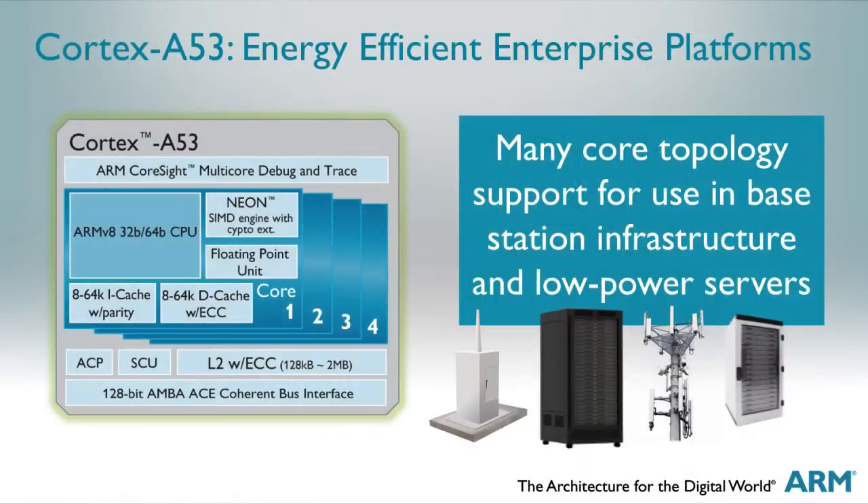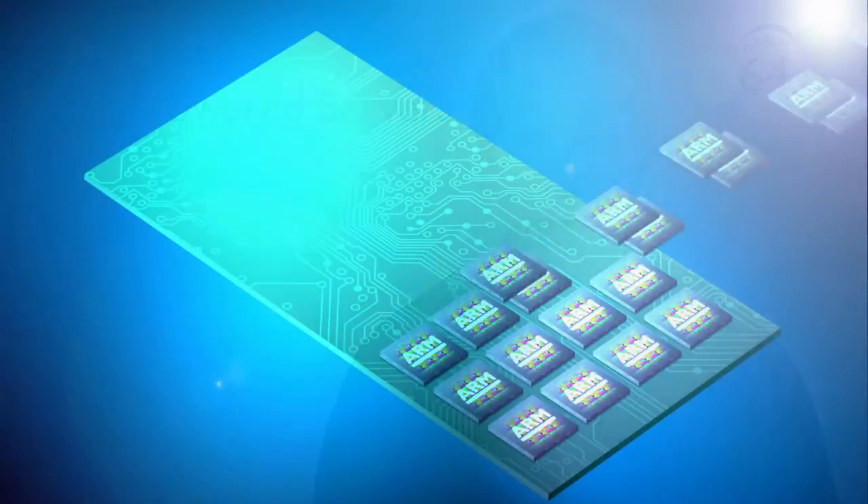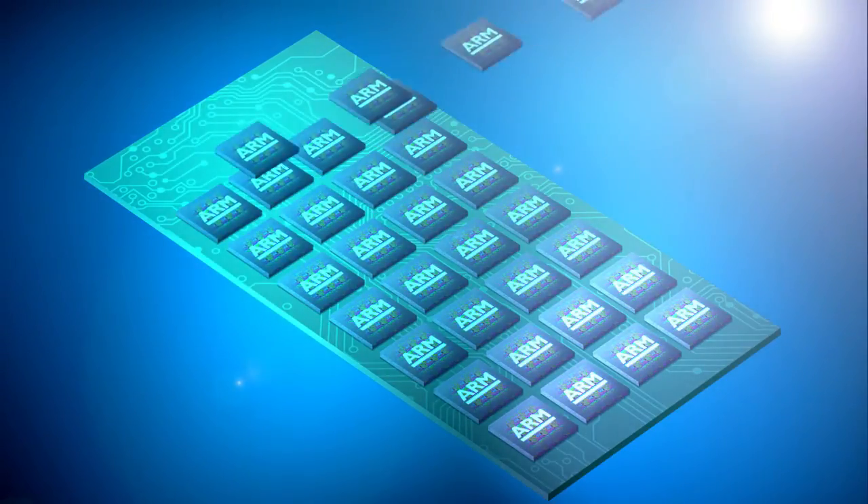For applications beyond mobile, the Cortex A53 is equipped with reliability and scalability features to support many-core topologies. These are attractive features for enterprise applications like base station infrastructure and ARM-based low-power servers, where a many-core approach with a mix of big and small CPUs can deliver maximum throughput under a package power and thermal envelope.